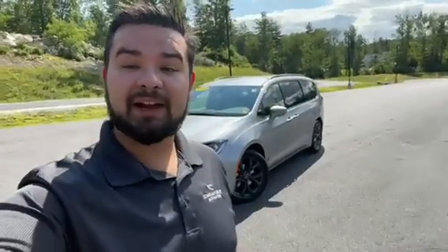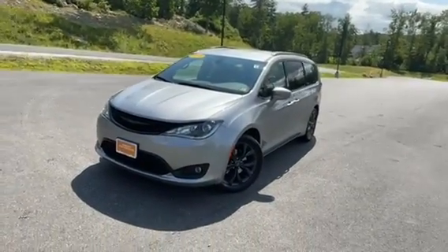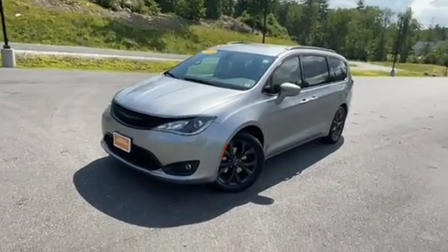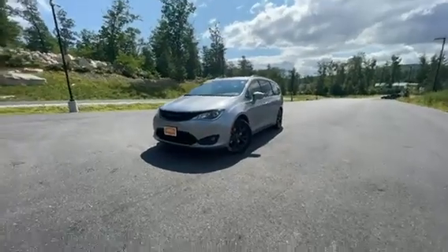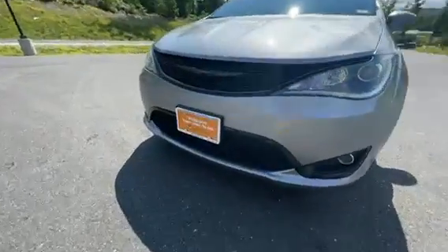Hey, good afternoon. I'm Chad over at Contemporary Automotive. Just want to take a minute and show you this awesome 2018 Chrysler Pacifica. These Pacificas are a blast to drive — they're actually pretty quick and they're ready to go anywhere.